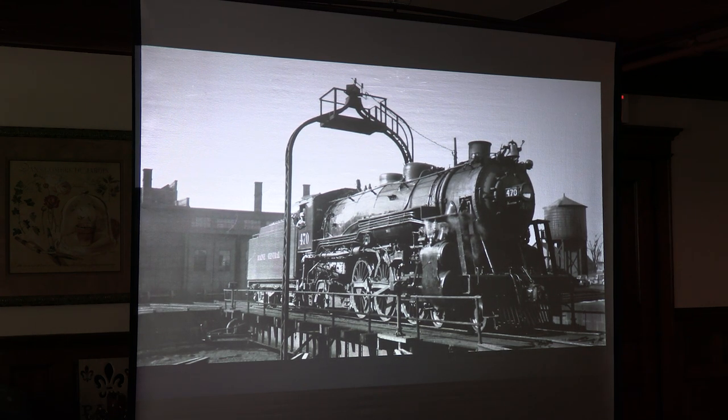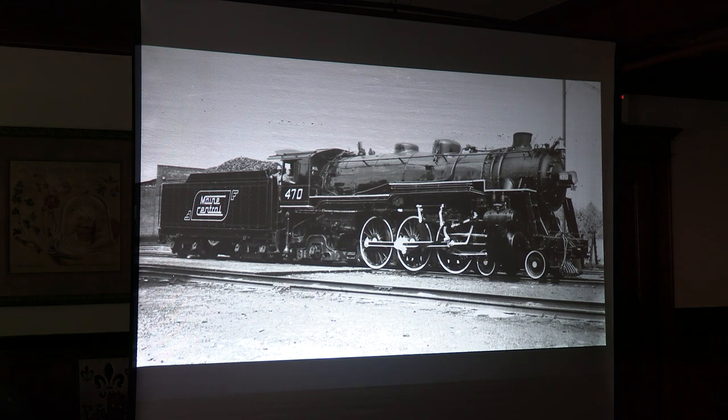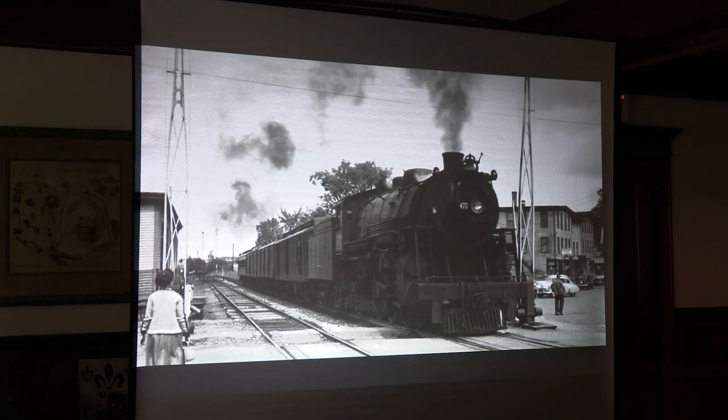This is right before they repainted 470 in the speed lettering in the forties. The diesels started to come in in the mid-forties. This is a 705 at North Station. Even the diesels were going down in B&M territory — we see B&M and Main Central stuff going back and forth all the time in this period. This is 470 right when they did that speed lettering paint job. I love this paint job — it's pretty similar to the B&M one at the time, same colors.